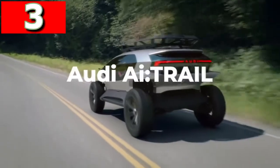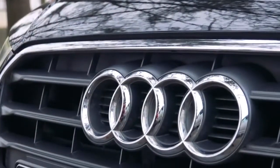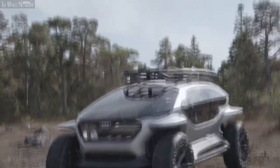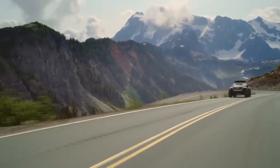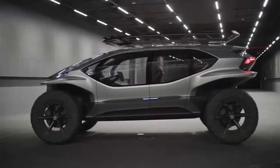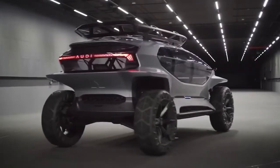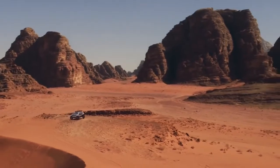Audi AI Trail. In 2019, Audi announced its vehicle the AI Trail, an off-road concept that they believed would be available as soon as 2030. Rather than owning a car for multiple uses, they envision us ordering a vehicle for the activity we're about to do, and so this is a pure SUV through and through. There are four electric motors, one on each wheelbase, which gives it four-wheel drive capability, and it has a top speed of 81 miles per hour on roads, with a range of 155 miles off-road.